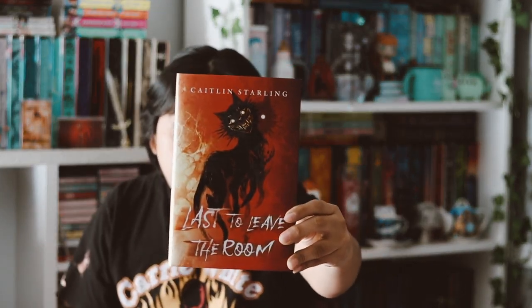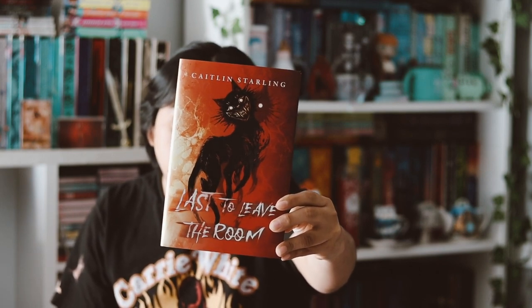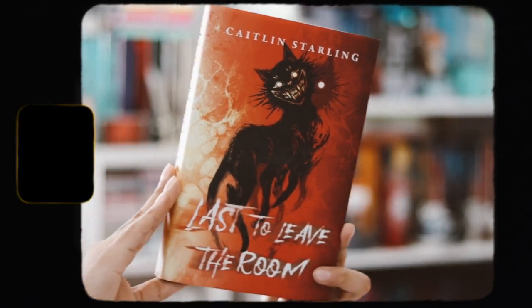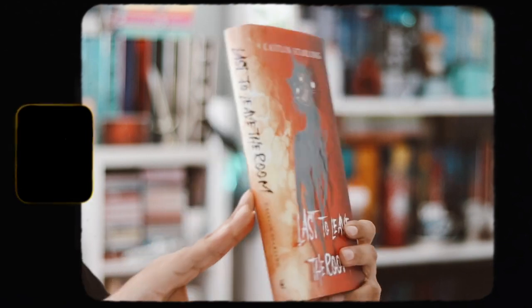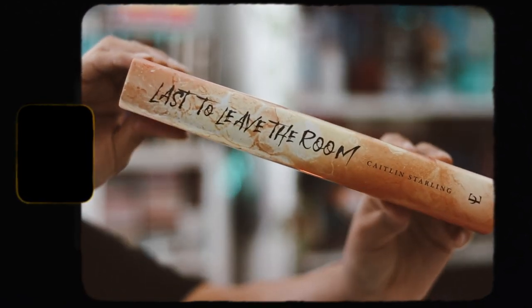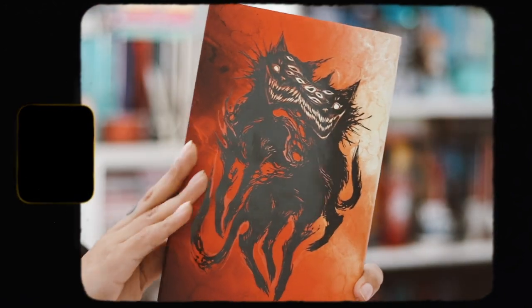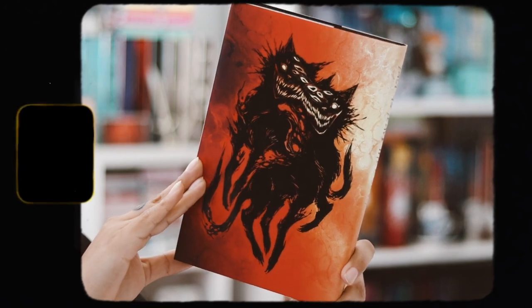And this cover is amazing, truly amazing. We have the spine there and the back cover, which is so gorgeous. I love the little cats merging together — I think that's really, really cool. They did such a great job with this redesign cover. It's just truly stunning. And this one also came with a signed bookplate, which is really, really nice.